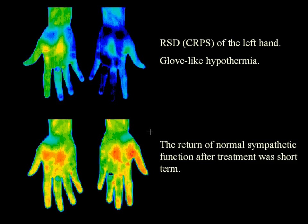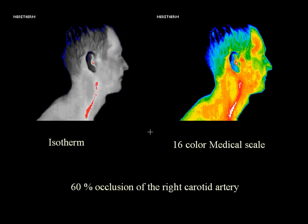This is a case of chronic regional pain syndrome, or RSD, of the left hand. The top image shows glove-like hypothermia, while the image below shows the return of normal sympathetic function after treatment. In this slide, you can see 60% occlusion of the right carotid artery, evidenced by red and white inflammation along the course of the carotid artery on the image on the right.